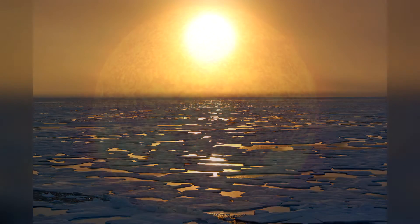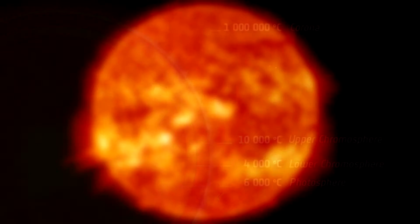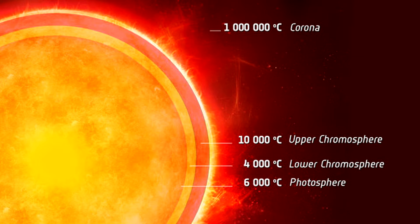But you'd be wrong, because the surface of the Sun is measured at over 5,000 degrees Celsius, whereas the largest part of the Sun's atmosphere, called the corona, can reach extremely high temperatures of more than a million degrees Celsius. As to why this is, no one really knows, other than a few interesting theories that try to explain it.